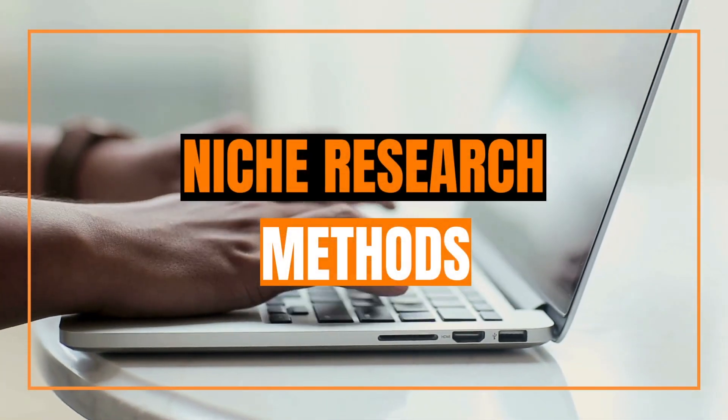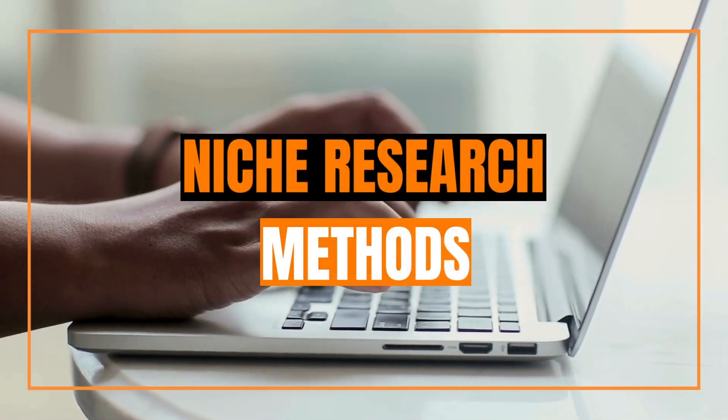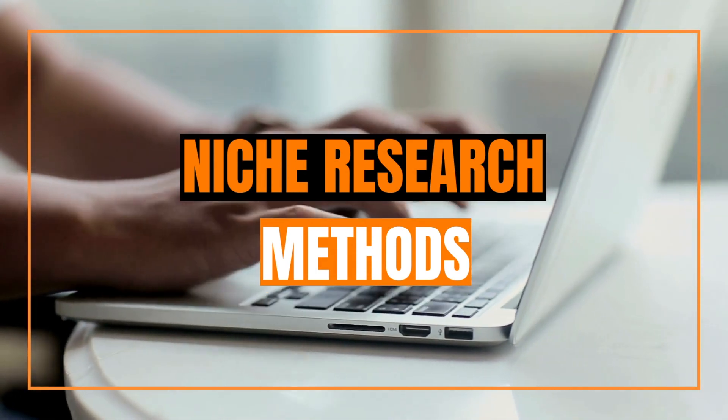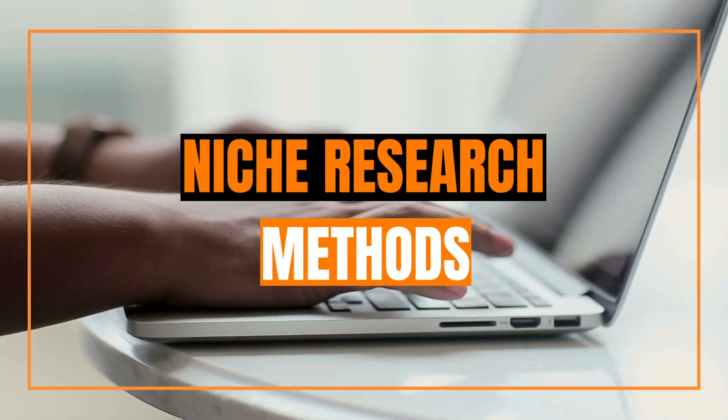Niche research can be one of the more complicated things when you're starting out as a beginner on Amazon KDP. But I'm going to show you some of the main tools that I've used to earn over £1,000 each month.